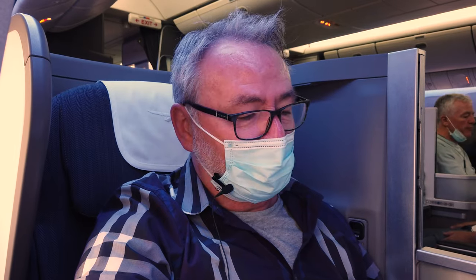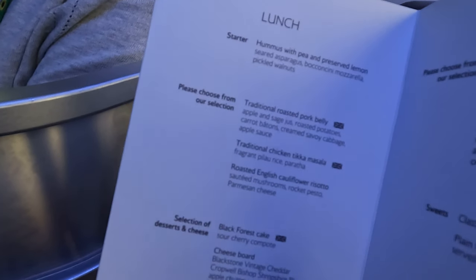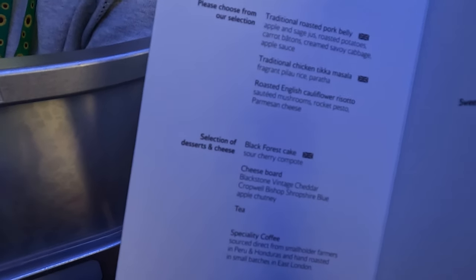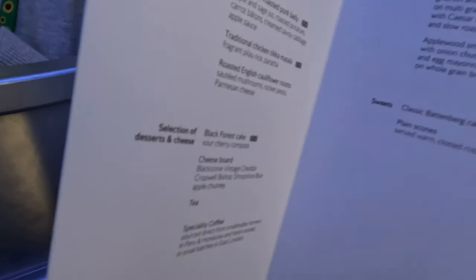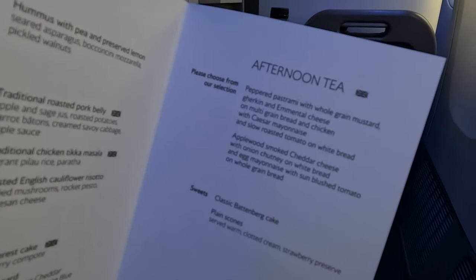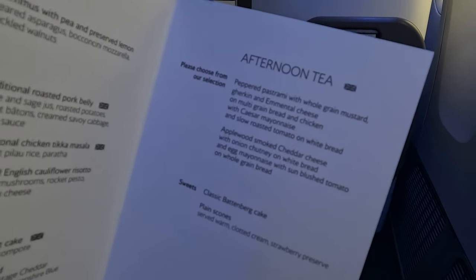The food looks alright. Those that know me know I'm a bit fussy with eggs and things like that, but it doesn't look too bad. I've got hummus and preserved lemon for starter, roast pork belly, tikka masala or cauliflower risotto for main, then a cheeseboard after that — a bit of Shropshire Blue — and afternoon tea with pastrami. Yeah, that looks alright. Very good, I'm looking forward to it.